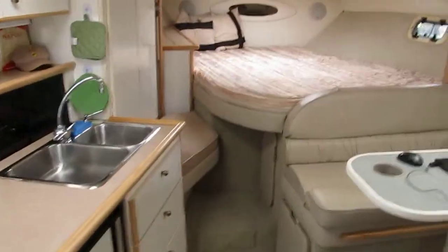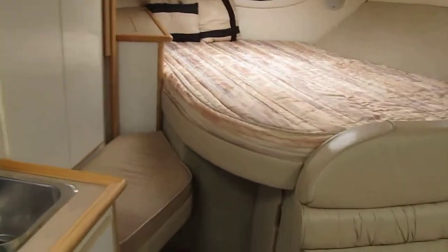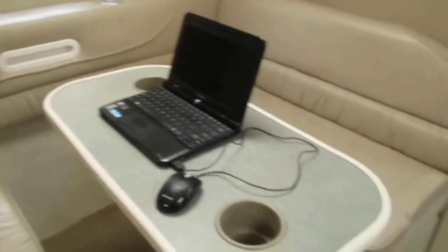We have the forward berth. A little dinette here, we have the computer out. And the galley.